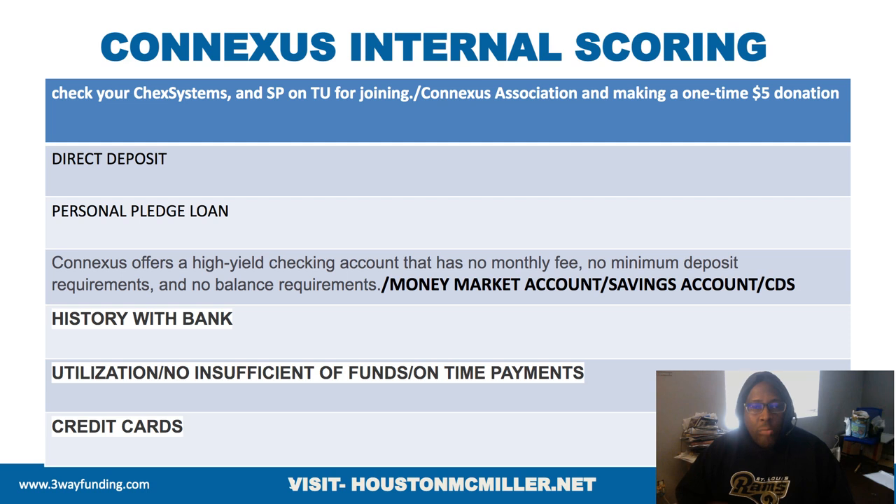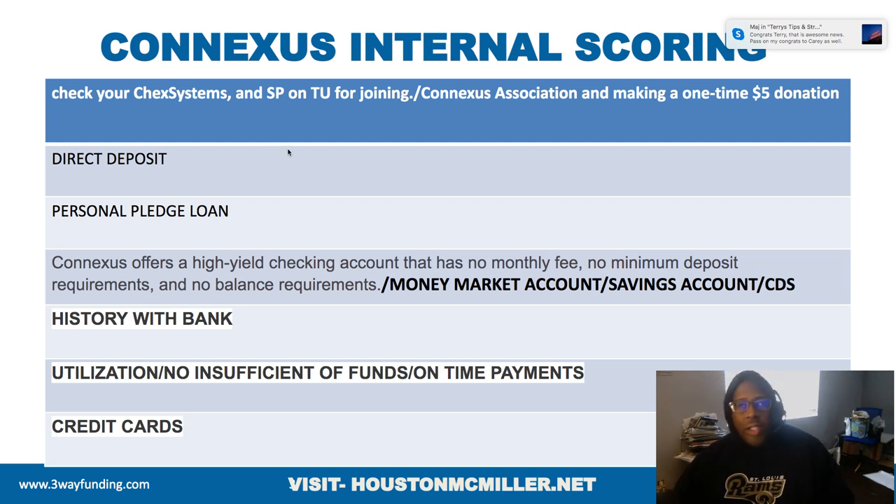There's a regular checking account and then there's the high-yield. The high-yield has no monthly fees, no minimum deposit requirements, no balance requirements. They also offer money market accounts, savings accounts, and CDs. So if you don't have a loan history with them, those are some things you can do to help.